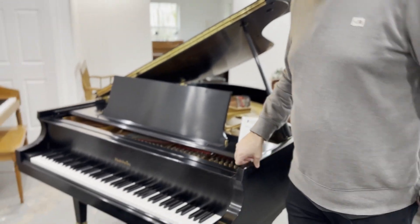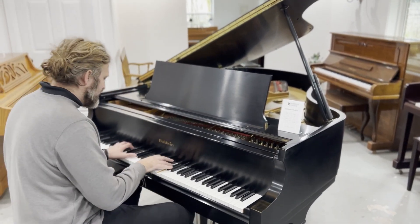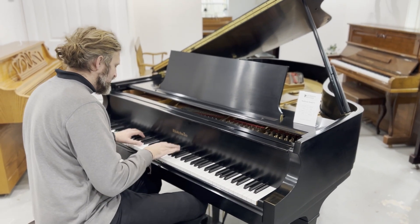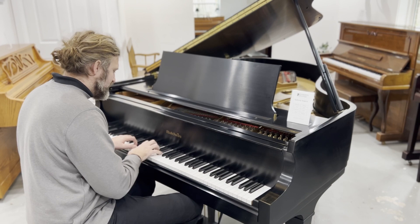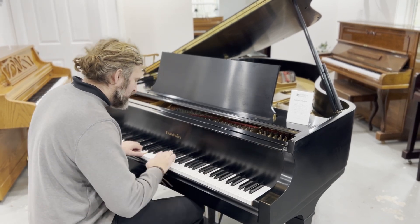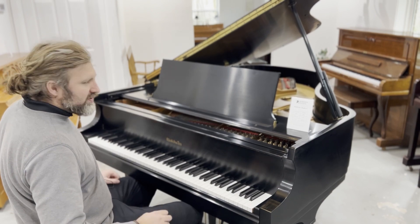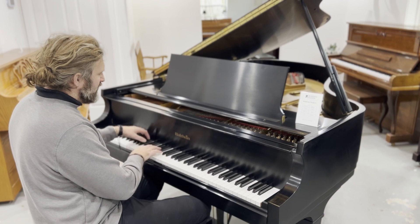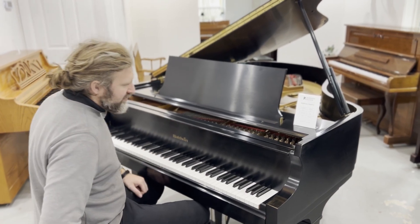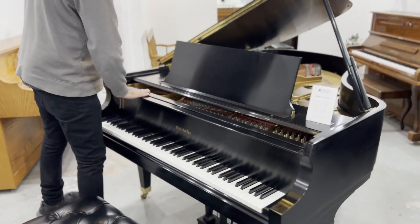We have a Baldwin Model Royal Grand here from the USA. Lovely, rich tone. Nice piano, ebony black — that would look lovely in a sitting room or an entryway.